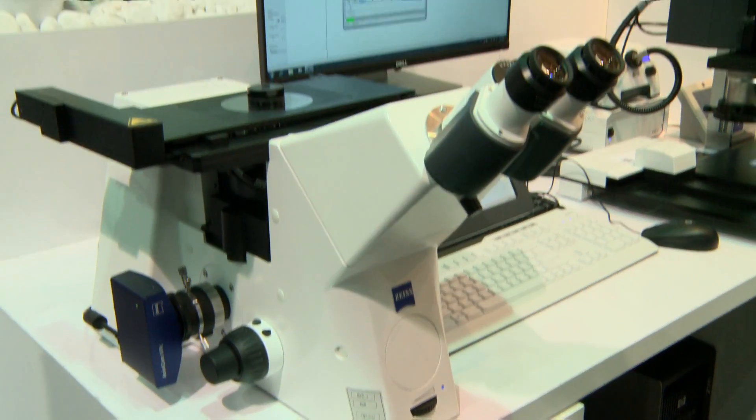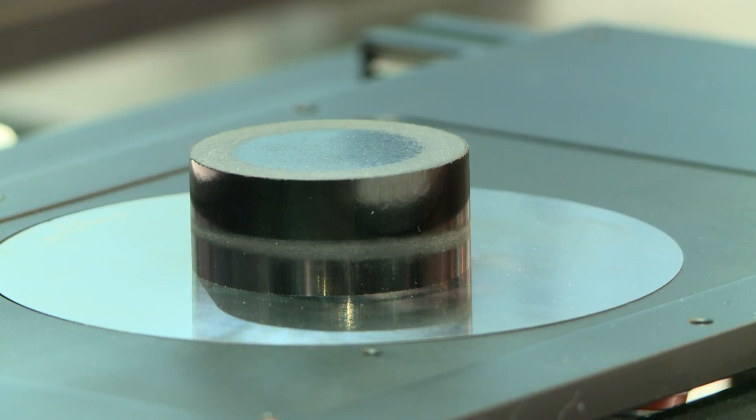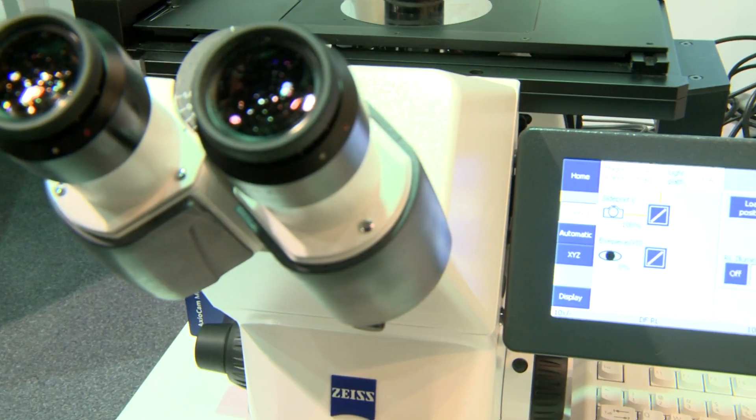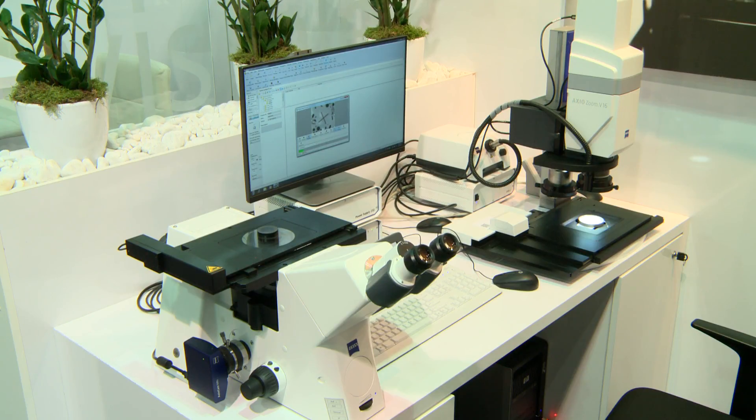We are presenting a new inverted microscope of the highest category, the Axio Observer 7, for material sciences and research here in Brno. It is a fully motorized inverted microscope, which means it is able to cover a wide surface of image in automatic mode. It saves the operator the time required for carrying out microscopic analysis.